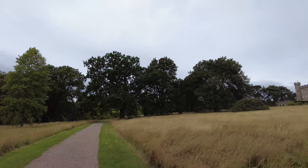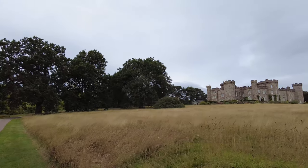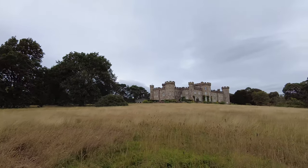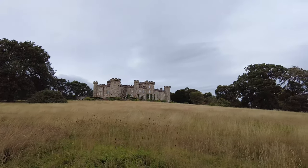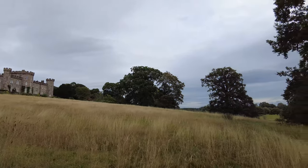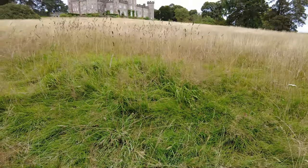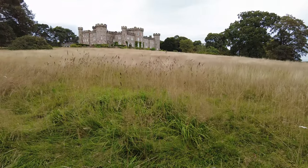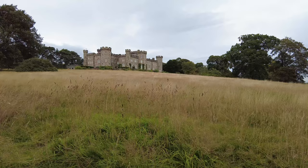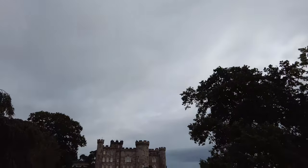Our story begins with Chumley Castle itself, an imposing structure that dates back to the early 19th century. Built between 1801 and 1804, this gothic revival masterpiece replaced a much earlier manor house and has been the seat of the Chumley family for generations. The castle, however, is only part of the story. Today, our focus is on the stunning gardens that surround this historic building, gardens that have evolved and flourished over the course of 400 years.